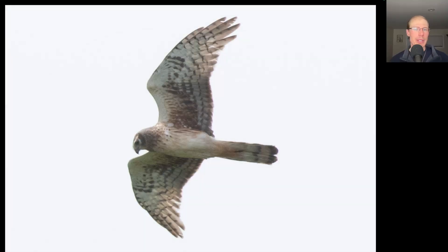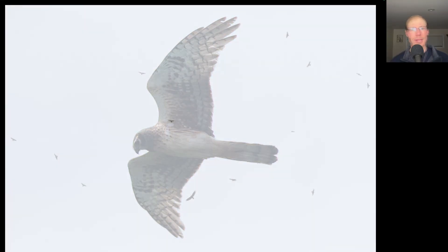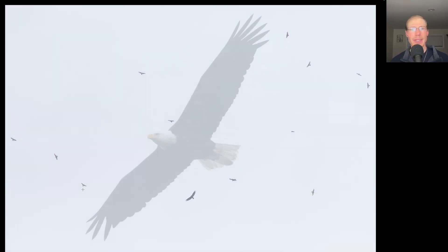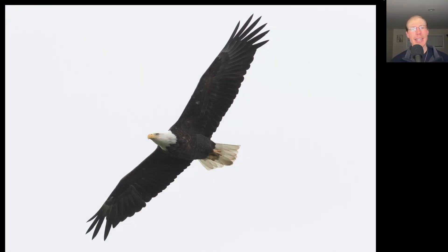Here we have a raptor that's kind of lanky overall with long skinny pointed wings, a long tail, a brown head, and the face has an owl-like facial disc — pretty plain otherwise underneath. This is a juvenile northern harrier. The flight really picked up in the afternoon, although the birds are quite high and sometimes difficult to spot. Here we have a small kettle of broad-winged hawks mixed with one turkey vulture, and here we have a classic adult bald eagle that gave us a nice look.